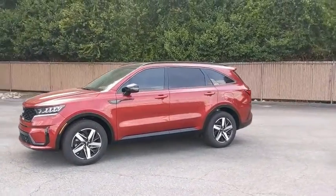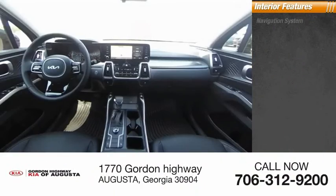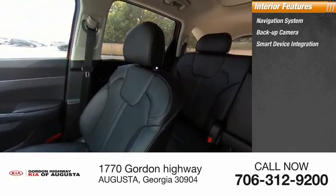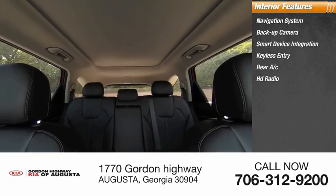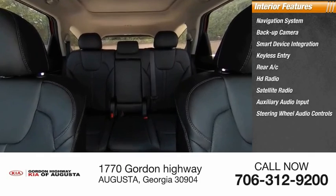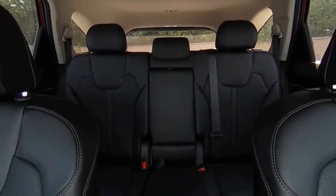Inside you'll find a navigation system, backup camera, smart device integration, keyless entry, rear AC, HD radio, satellite radio, auxiliary audio input, steering wheel audio controls, and keyless start. Your new ride is just a phone call away.